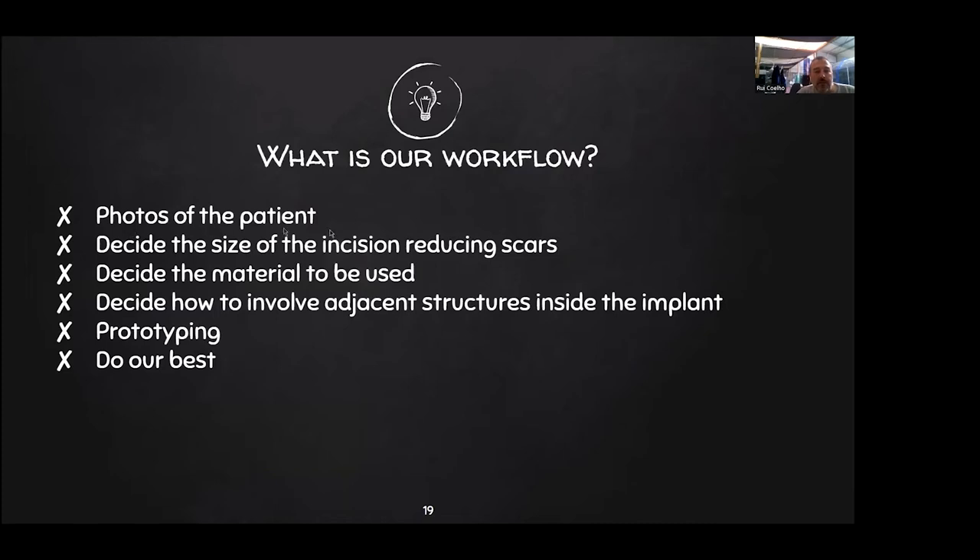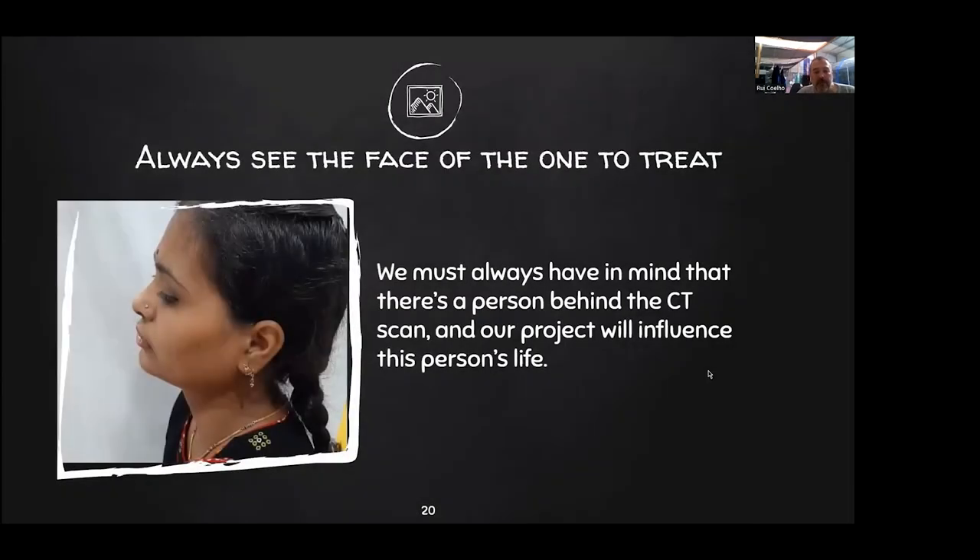We need to know the anatomy. It's not just to mimic — to make in metal something that exists in bone. We need to do what we call biological design. We need to know there is a capsule, there are muscles that have to be inside the prosthesis, otherwise the rehabilitation will fail. In our workflow, I always involve my engineers with photos of patients, and we always like to be less invasive. We need to decide what material to use, and we try to prototype and do our best, evolving with our patient.